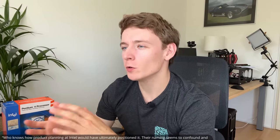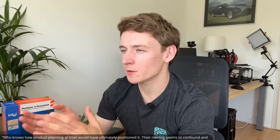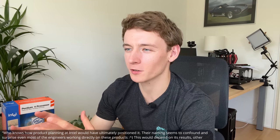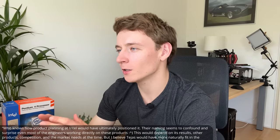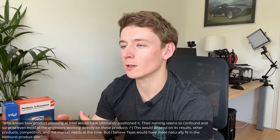But say Tejas had succeeded — would it have been the Pentium 5? Fisher replied: "Who knows how product planning at Intel would have ultimately positioned it. Their naming seems to confound and surprise even most of the engineers working directly on these products. But I believe Tejas would have more naturally fit in the Netburst product line." So unfortunately no concrete evidence it would have been the Pentium 5, but I'd like to imagine that it was.